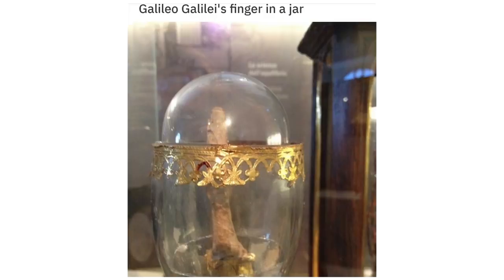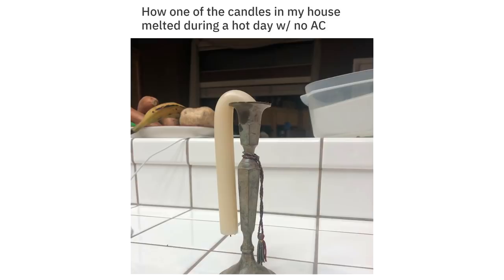Galileo's finger in a jar. How one of the candles in my house melted during a hot day with no AC.